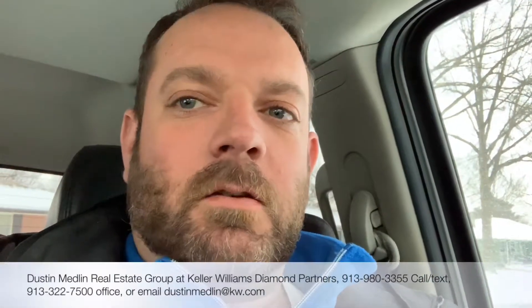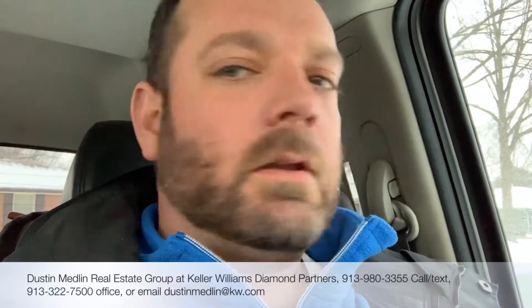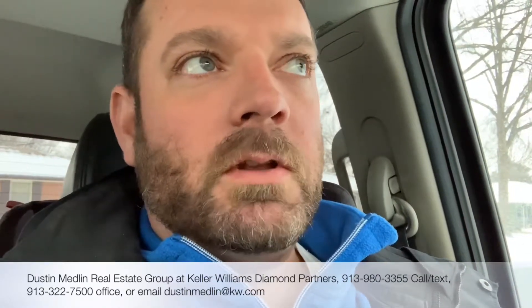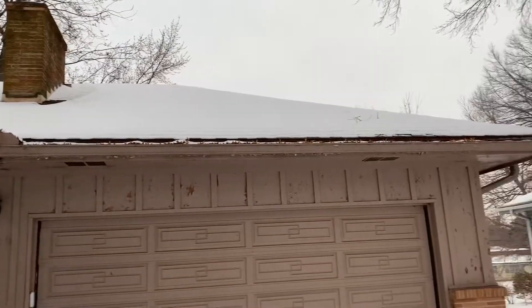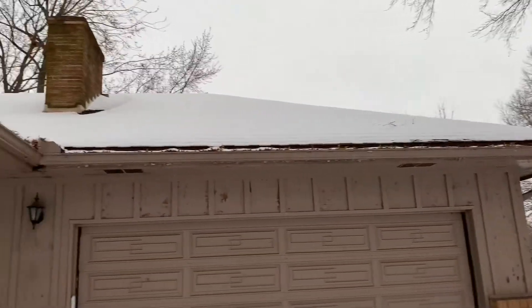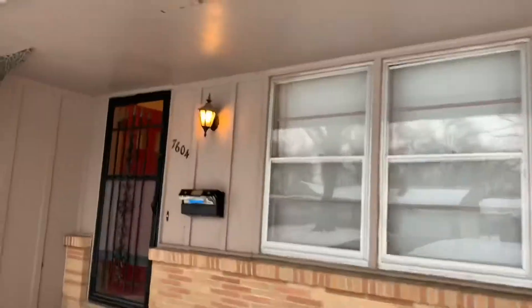Hey guys, Dustin Medlin here looking at another possible investment property in Raytown, Missouri on Arlington Avenue. Taking a look at the outside of the house right now and it looks like it needs some exterior paint. The outside of the property needs paint — can't really see what's going on with the roof because the heat's not on inside, it's been winterized and there's snow on the roof, so I can't get a good look at that.